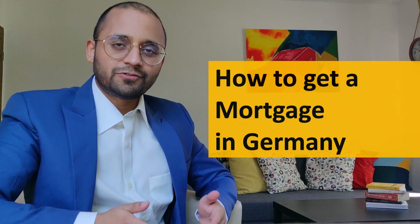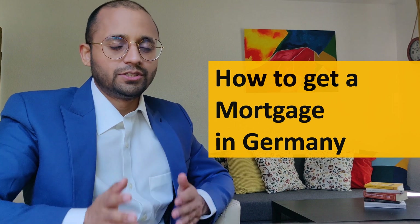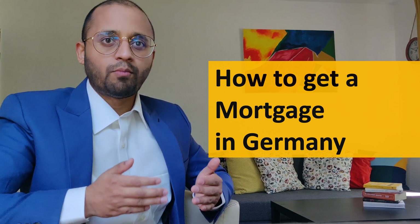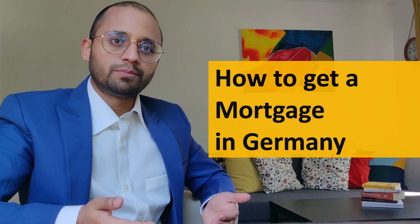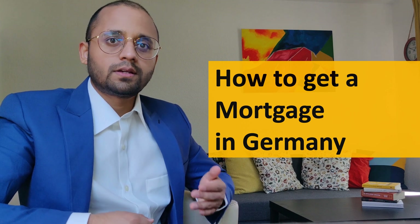Hi guys, I am Ankit and in this video we are gonna see everything you need to know about getting a mortgage in Germany. So you are planning to buy your first apartment and want to take a mortgage, however you have no idea how it works in Germany. Don't worry, after this video you will know everything there is about getting a mortgage.